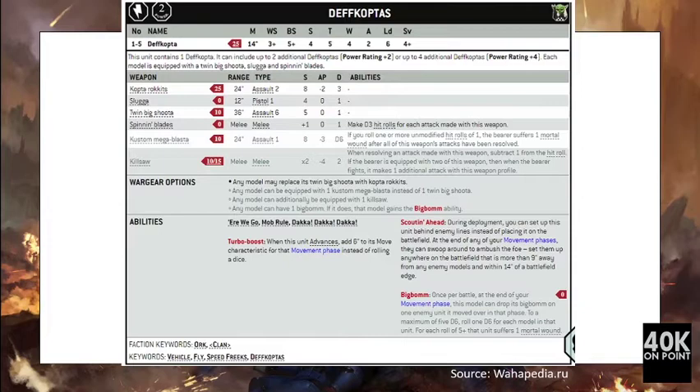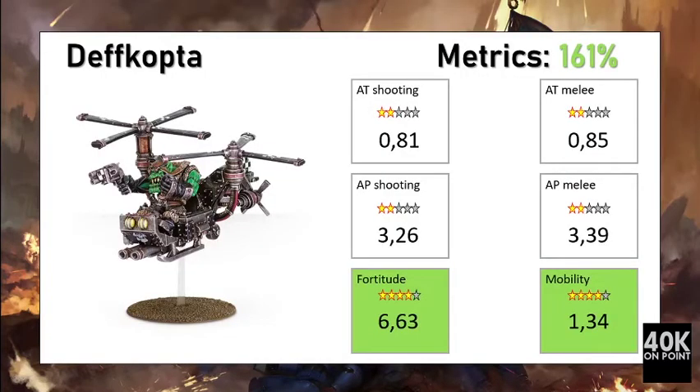The Turbo Boost adds 6 inches to the move of that unit instead of rolling dice when it advances, and Scouting Ahead was also considered, making it essentially a scouting unit. The unit is also armed with Spinning Blades, a melee weapon giving four attacks at strength 5, with weapon skill 3+. On the defensive side, for 35 points you are getting four wounds of toughness 5 and a save of 4+.